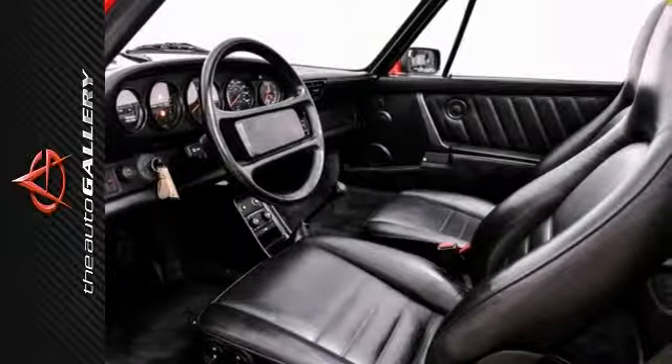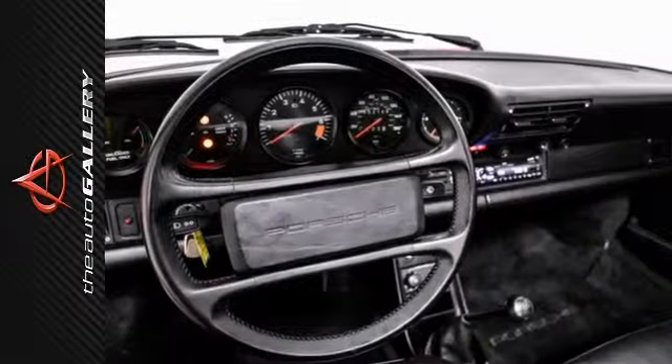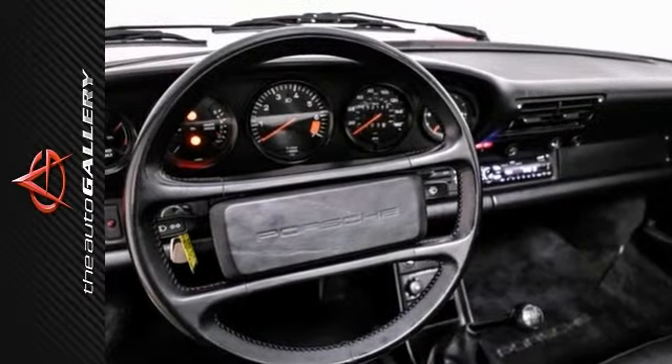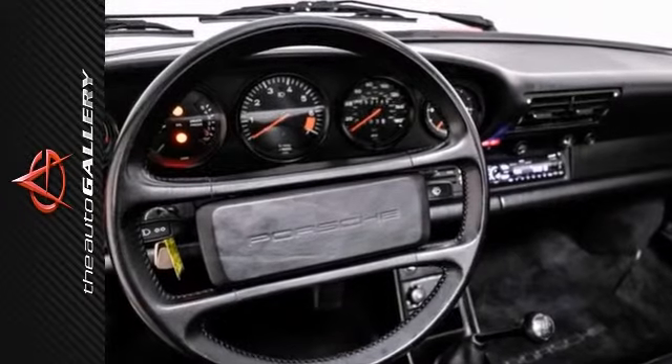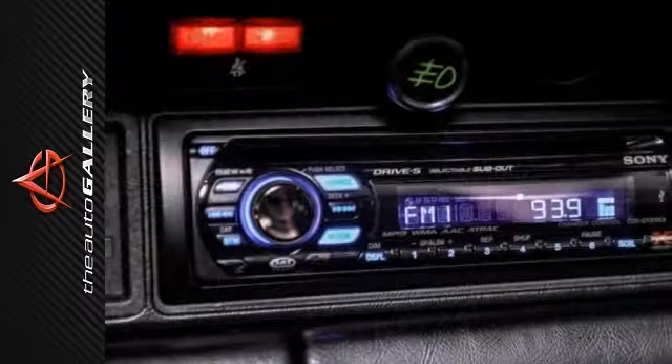In addition to its luxurious standard factory equipment, this 911 Carrera Targa boasts an extensive list of options, which includes the Removable Targa Top, 16-inch Forged Wheels, Sony CD Player with USB and Auxiliary Input, Power Windows, Locking Differential, Spoiler, and much more.